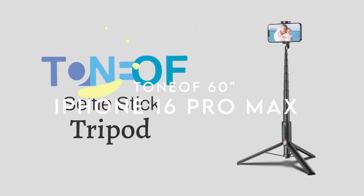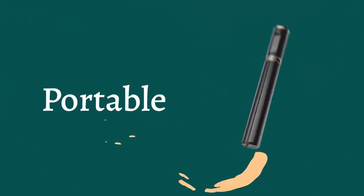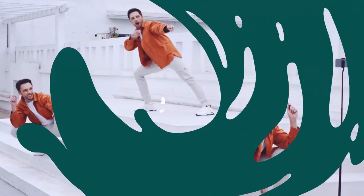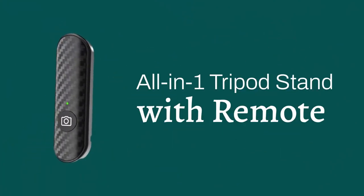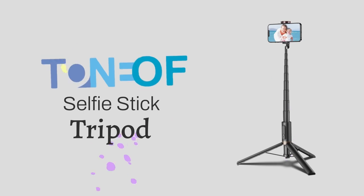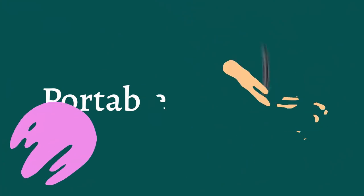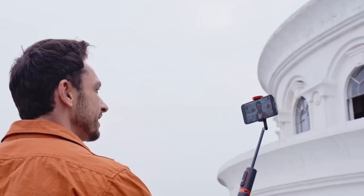Number 7: Toneof60 Cell Phone Selfie Stick. The Toneof60 selfie stick is a game changer for anyone who loves taking photos on the go. This all-in-one travel tripod combines the best of both worlds — a selfie stick and a tripod. Simply press the button at the base and the legs unfold, transforming it into a stable stand. The telescopic pole extends from 11.4 to an impressive 60 inches.